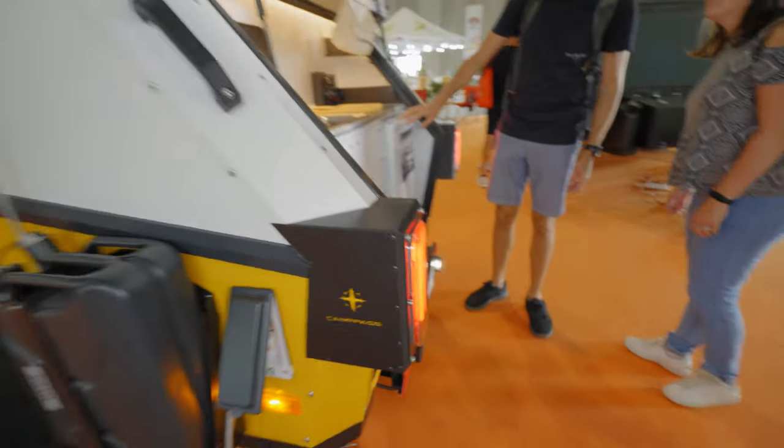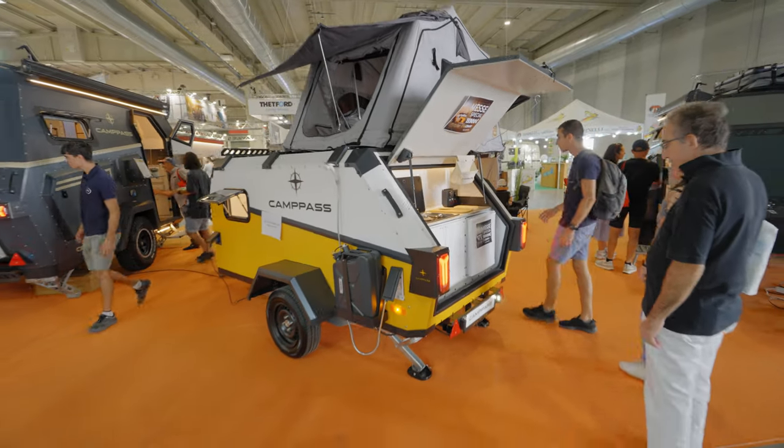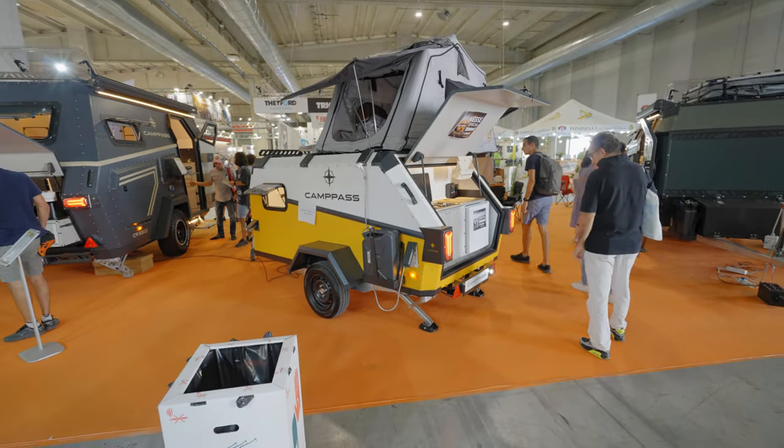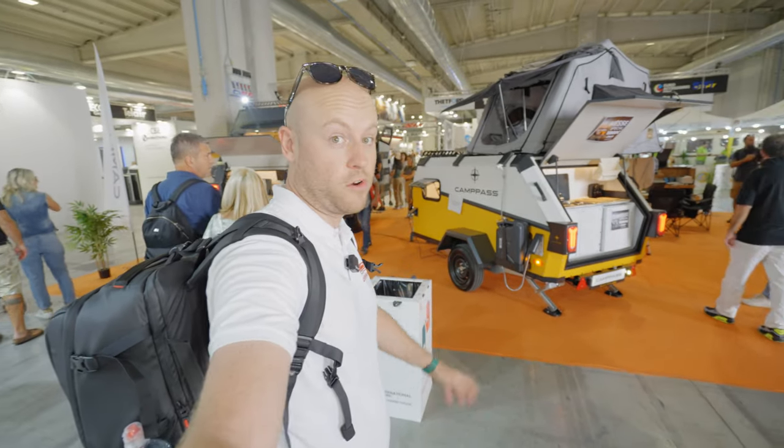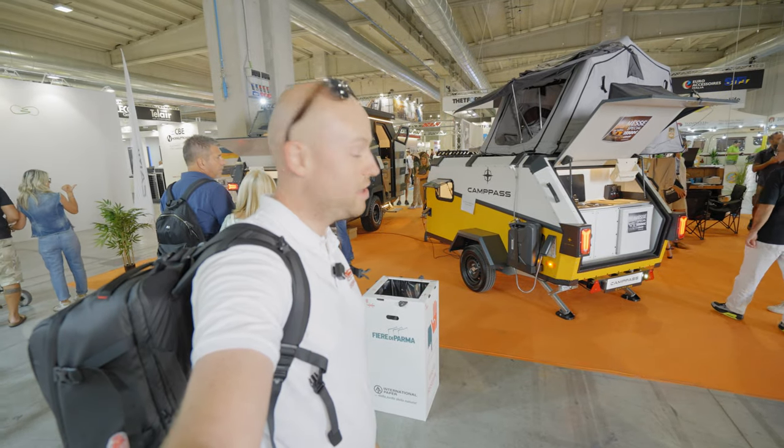Not bad from Camp Pass. Looks like a great trailer for under 6,000 euros.